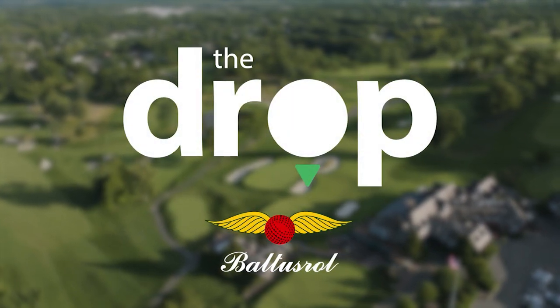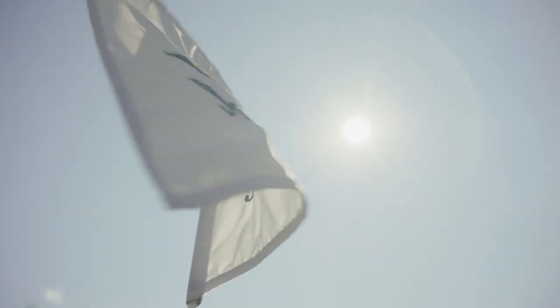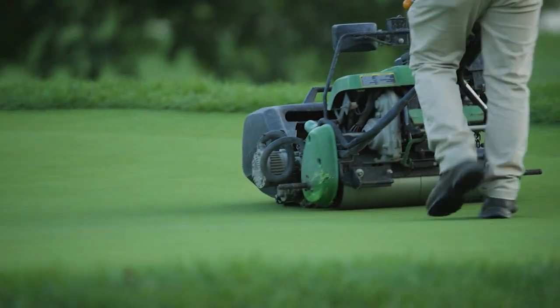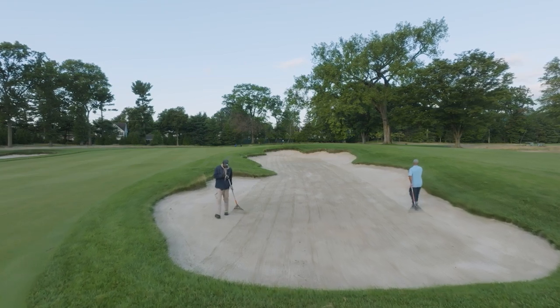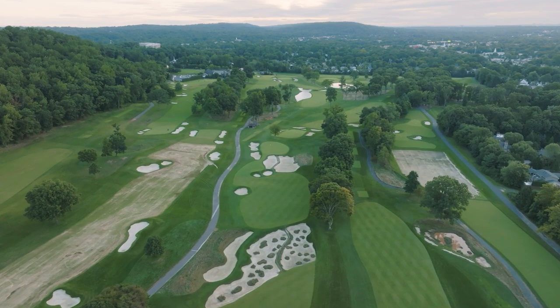Our founder, Lewis Keller, opened Baltistral in 1895 with the vision of being the leading club in the leading city. We had a golf course that hosted five national championships in its first 25 years. In 1918, we hired A.W. Tillinghouse, who developed the first dual courses in America, which is now our lower and upper golf course.